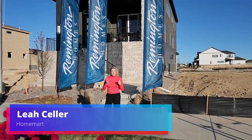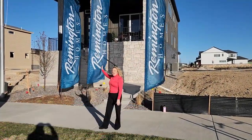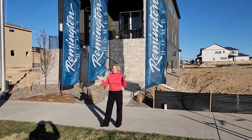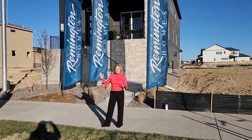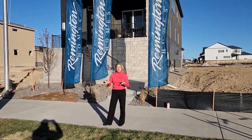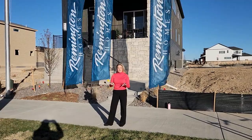Hi Denver! My name is Leah. I work with HomeSmart and I'm standing outside a Remington model home. We are out here in Painted Prairie. It's a brand new development by the airport. They're going to have lots of trails and parks, their own town center, so I'm really excited about this development.